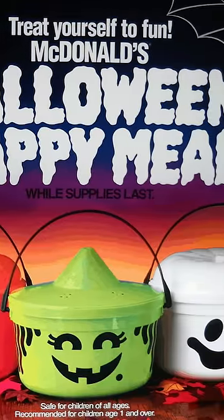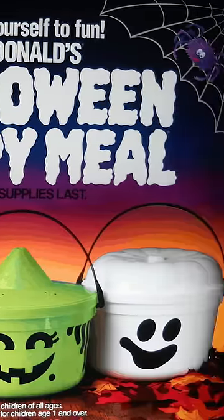it came in one of these magnificent buckets — Orange McPumpkin, Green McGoblin, or White McBoo. And then you just repurposed it for your trick-or-treat best.